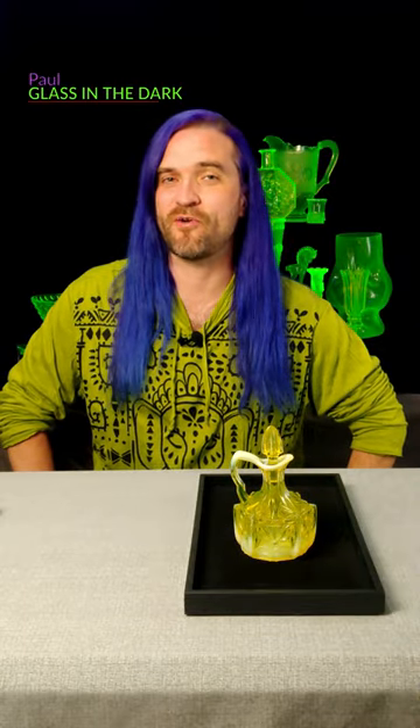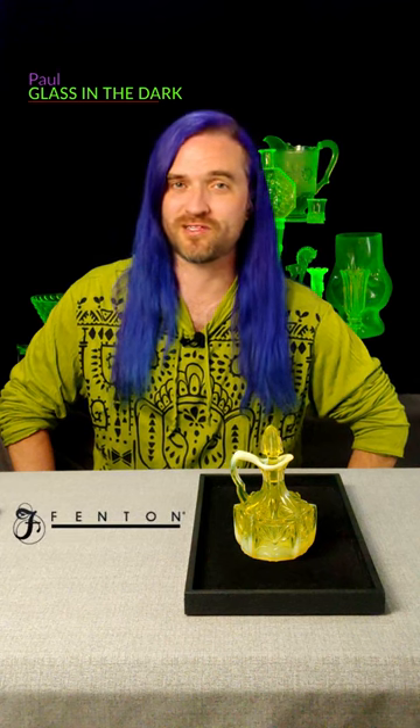Hello! Welcome back to Collection Inspection. In today's Spotlight, we'll be focusing on this Fentonar Glass Opalescent Cactus Cruet.